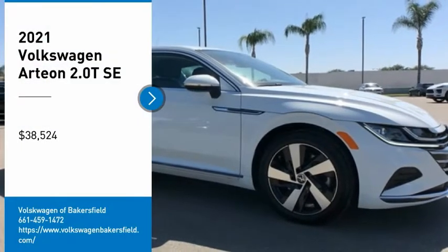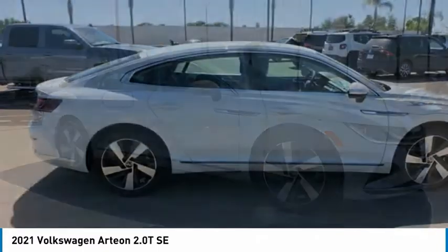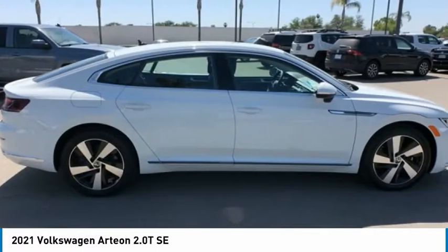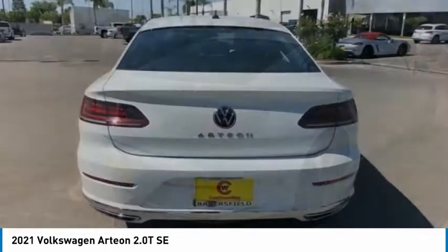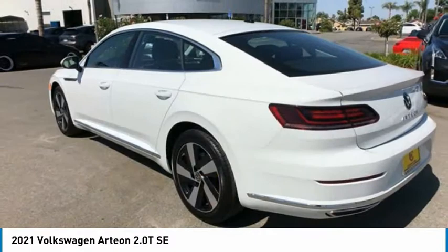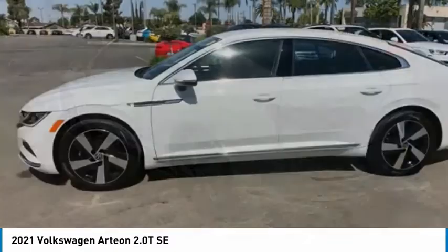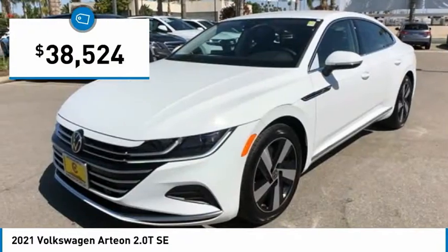Make a great choice today with the 2021 Arteon. The Volkswagen Arteon offers plenty of convenience and functionality by utilizing four doors and a hatchback. A comfortable ride, plenty of high-quality finishes, and the overall utility of this vehicle makes it one you'll want to take a look at. And it is priced below $40,000.